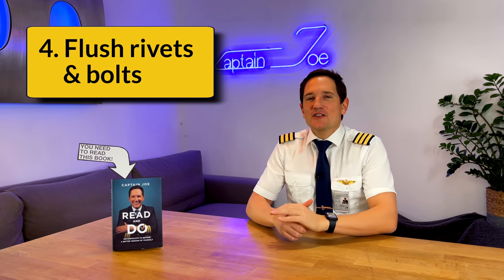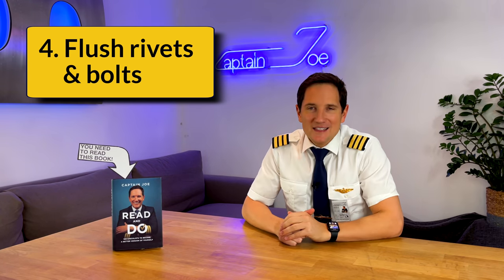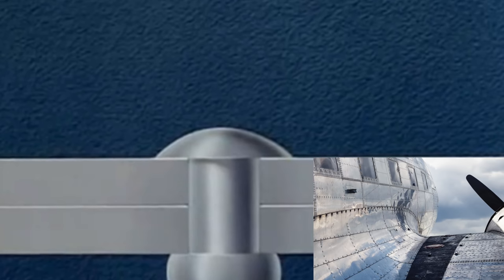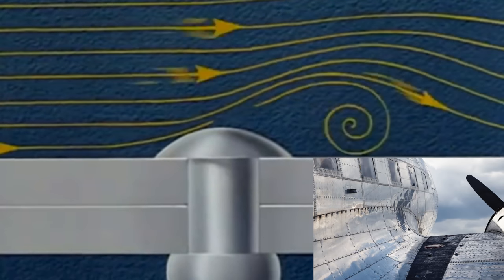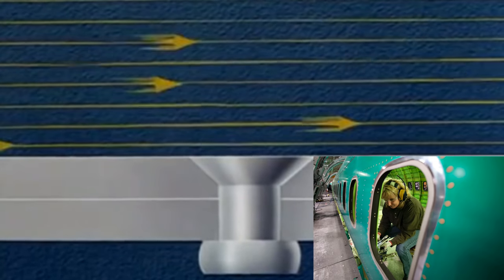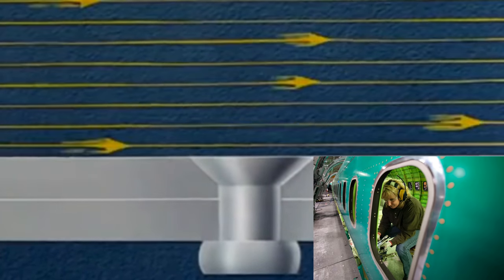Number four: flush rivets and bolts. The smoother a surface is, the less drag it produces. While older airplane skins were full of exposed rivets and bolts, modern airliners look super smooth and clean, thanks to improvements in building techniques as well as in materials.